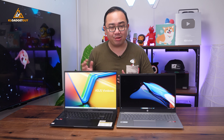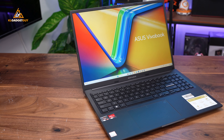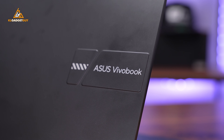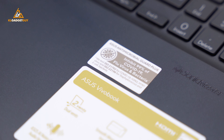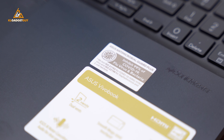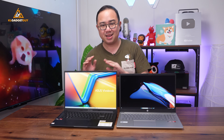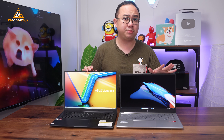Both laptops are very straightforward in terms of design, but I personally prefer the VivaBook 16 as it looks less like an office laptop, with a nice ASUS VivaBook branding cutout on the front. The laptop's chassis also has ASUS's antimicrobial guard plus, a coating that kills bacteria and viruses lasting up to three years — which isn't available on the HP Laptop 15.